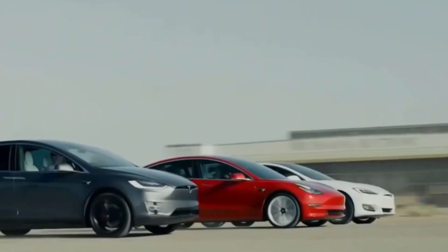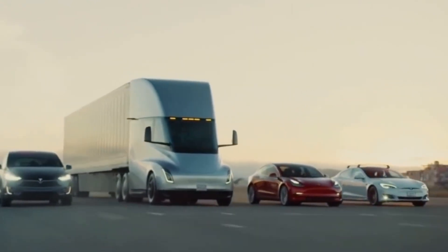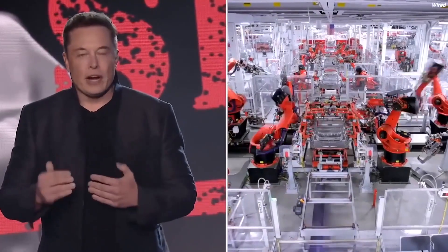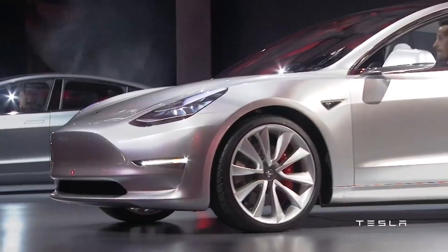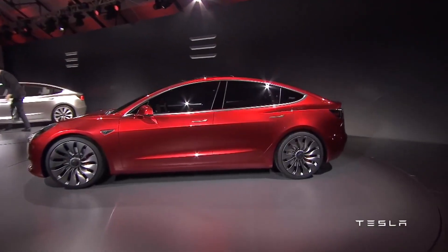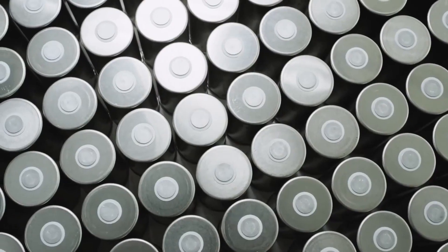A Tesla Model Y escapes being T-boned by demonstrating its ability to pass the moose test. Wedbush's Dan Ives, managing director and senior equity analyst, recently published an intriguing forecast for Tesla's Gigafactory Texas project. According to the Wall Street veteran, Giga Texas will most certainly be able to begin Model Y manufacturing within the next few days. If Wedbush's forecasts are correct, Tesla might enjoy significant growth in the first quarter of 2022.